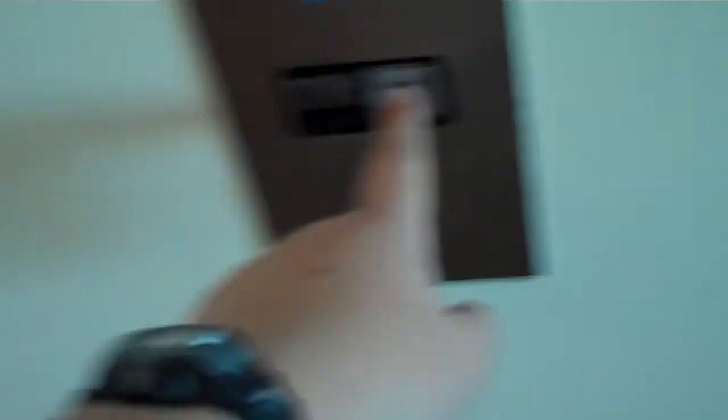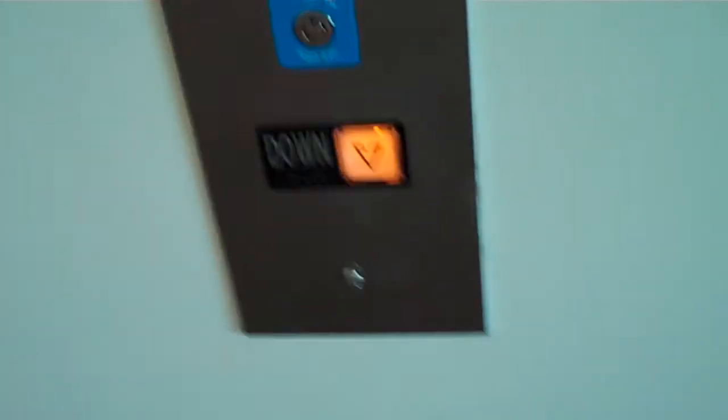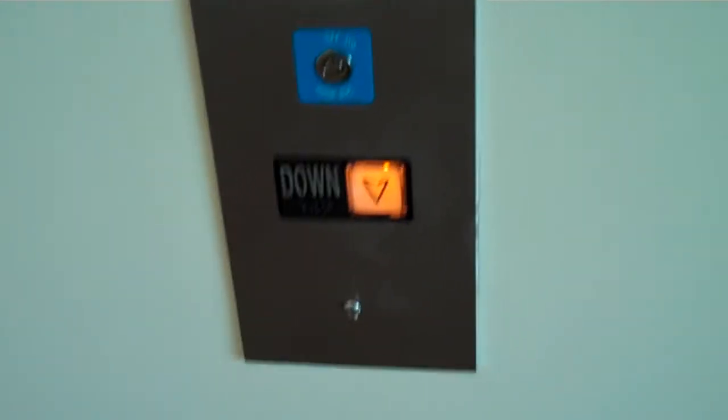Alright, we're gonna go down now. Maybe it'll be a different elevator. And I think it's an Otis. I believe this is my first hospital sized elevator ever filmed.